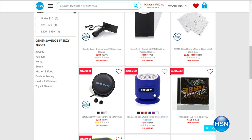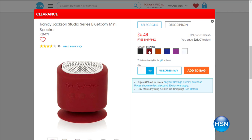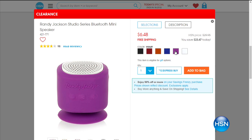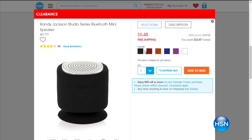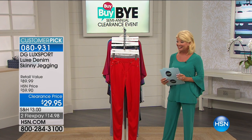What a buy! I'm excited about this opportunity buy — it's from Randy Jackson. It is our Bluetooth mini speaker at $6.48. Free shipping and handling. You know Randy Jackson — he knows all about music and sound, and this was one of his specials that he brought to us. We have great color choices at $29.95.